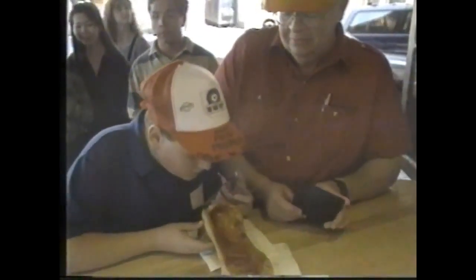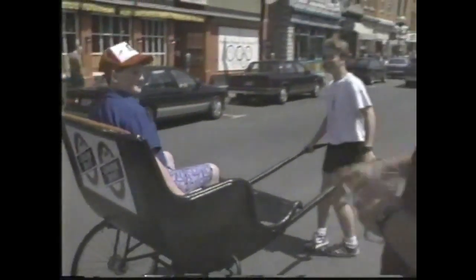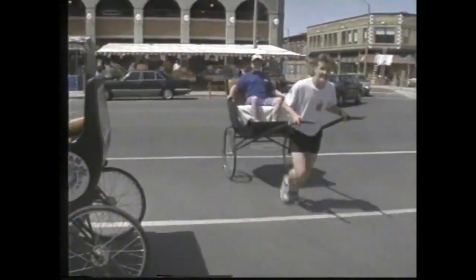It was here at the Byward Market that Craig got his first rickshaw ride. For a fee, these hardy young men and women will give you a fast-paced ride around the several blocks that make up the market area.